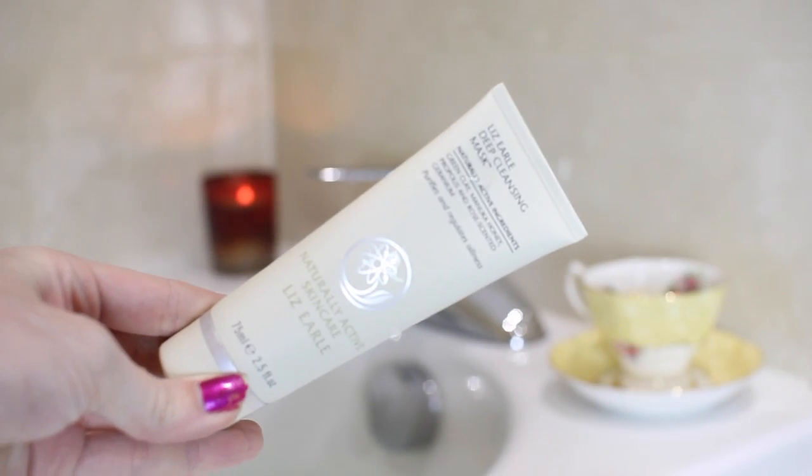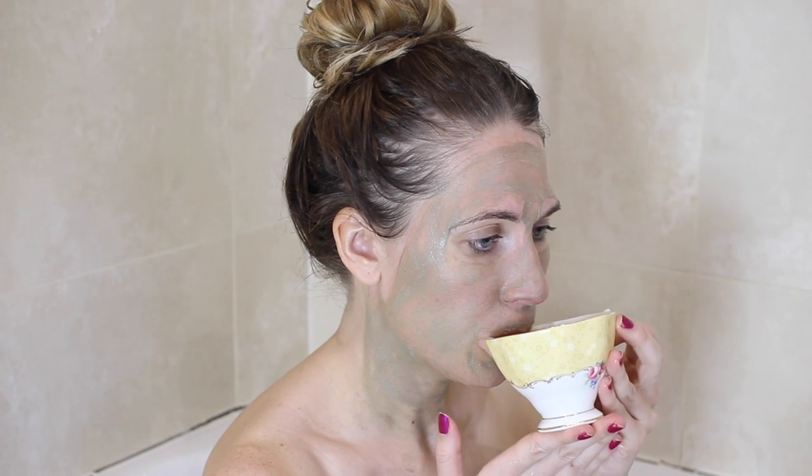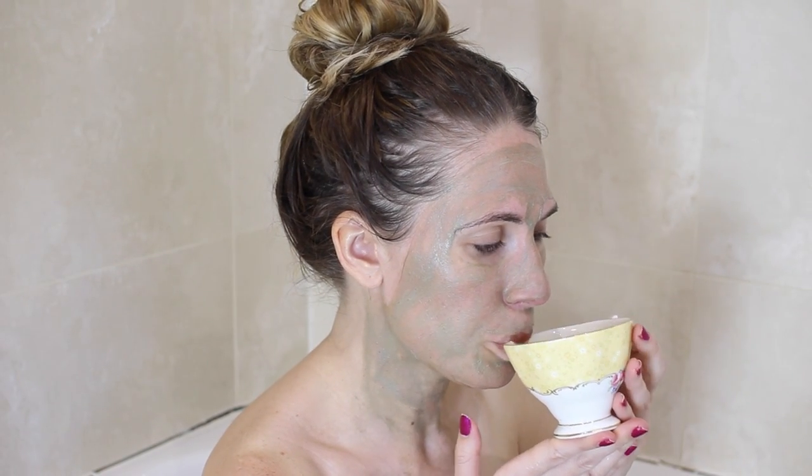As a mask, because I'm relaxing, I'm using my Lizelle Deep Cleansing Mask. I love the Lizelle cleanser, so I was really excited to try the mask — you guys had recommended this. It's got green clay and manuka honey, so it's great for a really deep cleanse, and honey is amazing for your skin as well.